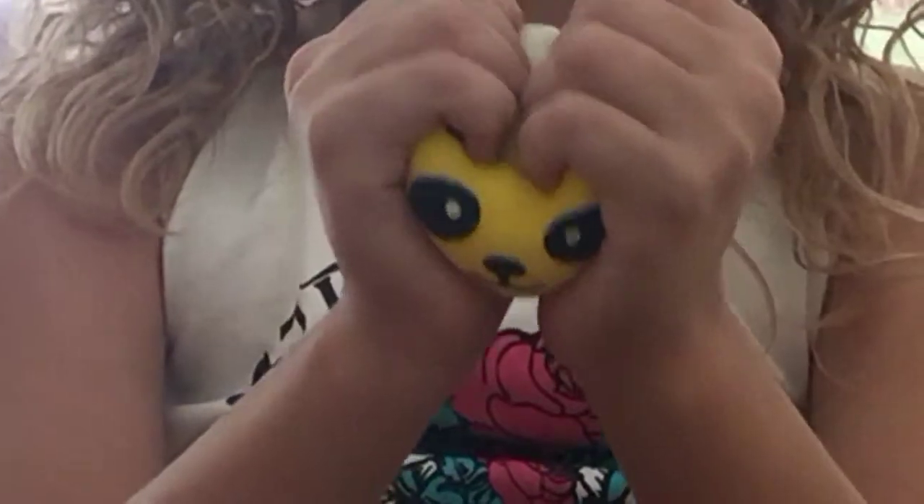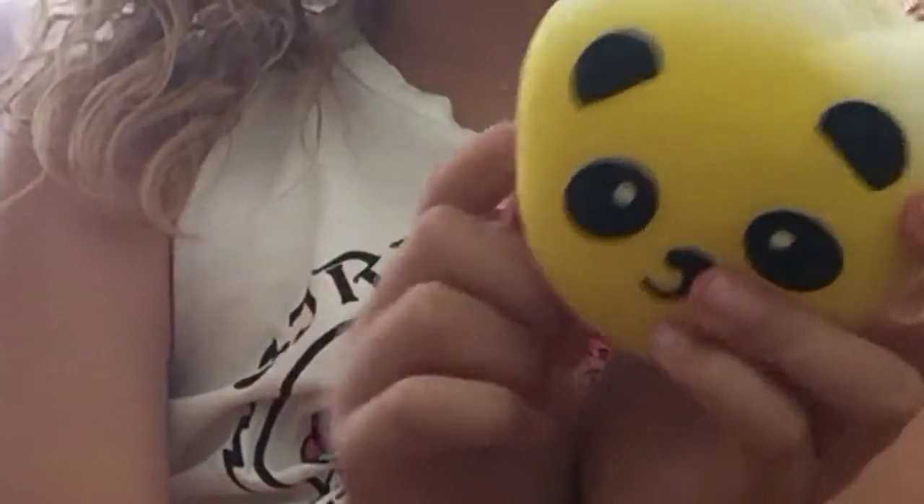The second one is this panda bun, and it's a girl since it has a red bow. And then I have this boy yellow one. And all squishy collectors should have this.